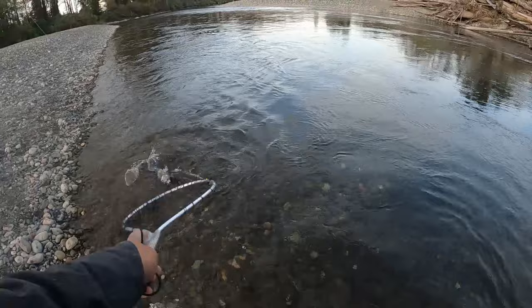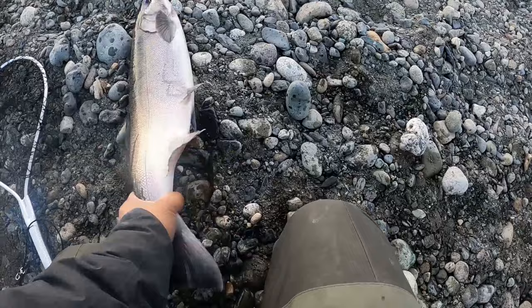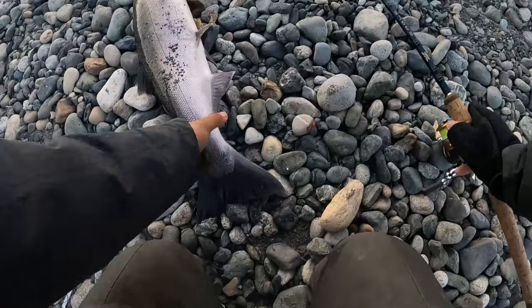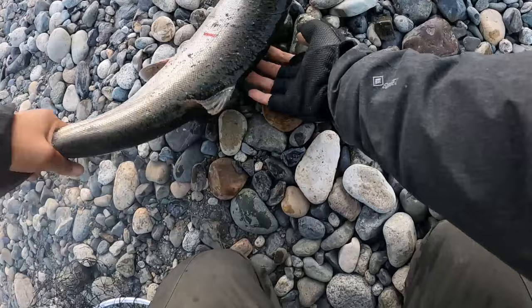I need a bonker net. Nice hatchery. Let's get that hatchery up. Wow. Great hatchery coho. Beautiful hatchery coho.